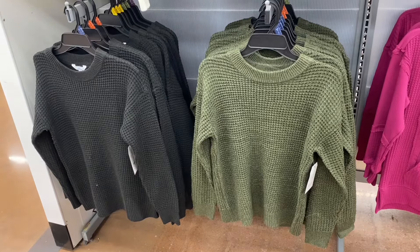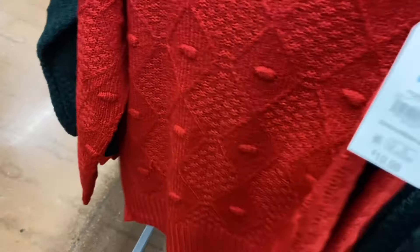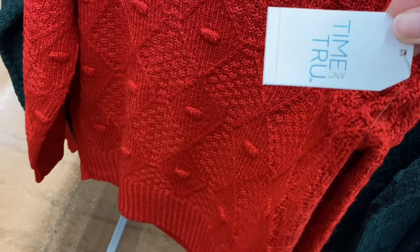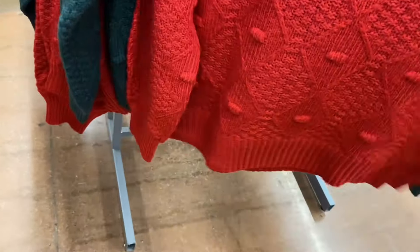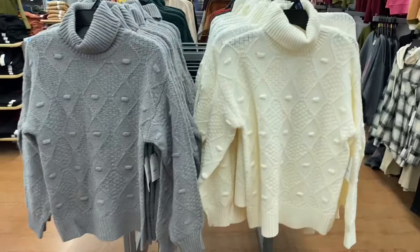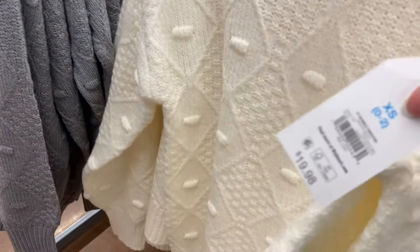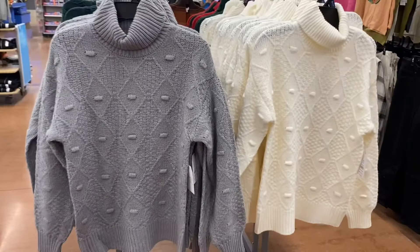There are one, two, three, four — eight different options for that exact same waffle sweater. They also have the bobble sweater, $19.88, by Time and True — extra small through 3XL. It's got little bobble details all over and on the sleeves, ribbed at the sleeve ends and at the bottom, with a cowl-turtleneck hybrid collar because it's a little looser. The back looks different — no bobbles. You can also get it in green, white, or gray. I really like the gray one — it's so cute.